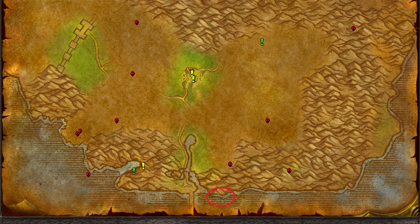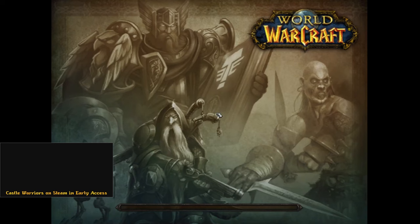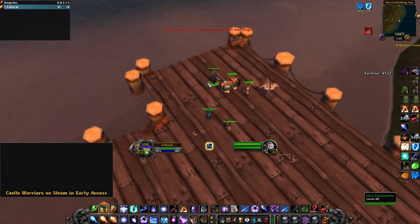You'll want to go down to the water at the south. You'll find a little boat here. Right-click it and it will teleport you to a new location. Head to the right along the coast to the docks, where you will find a night elf standing on the end of the dock.